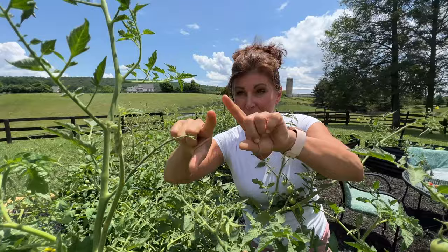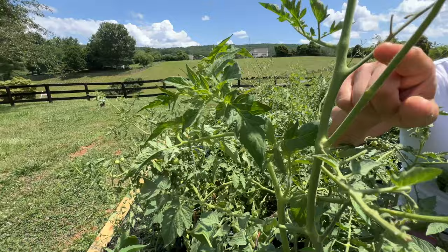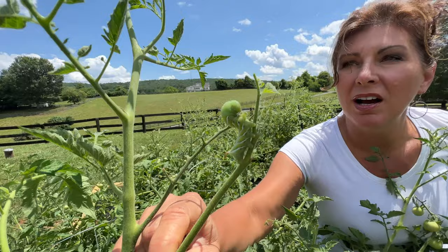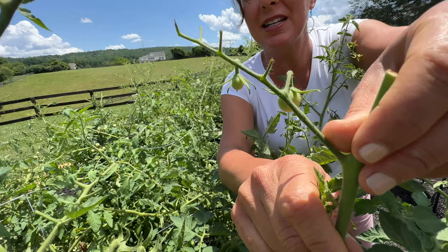They're mostly found at the top of the tomato plants, which is why I thought I had deer coming by eating. Look at this — I thought, oh my gosh, the deer are coming in here and snipping off the tops, but it's not. It's this guy right here.